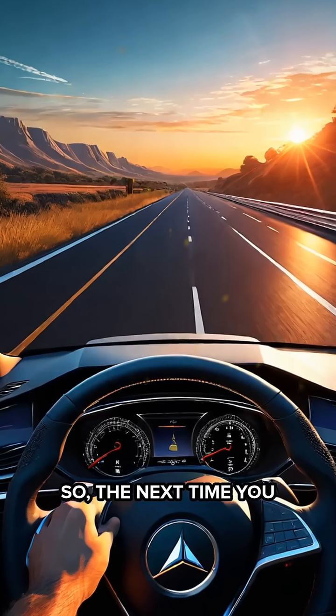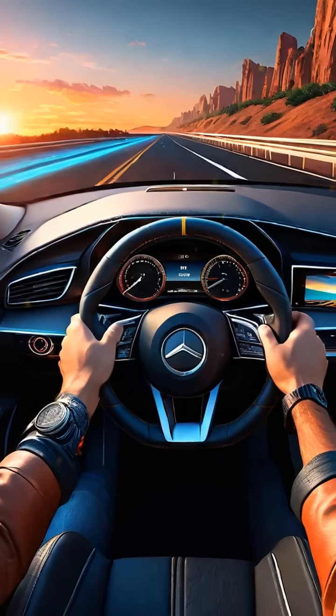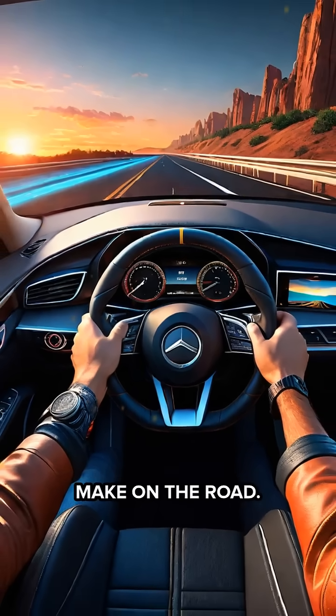So the next time you drive, remember: those simple dashes are expertly designed codes silently guiding every move you make on the road.